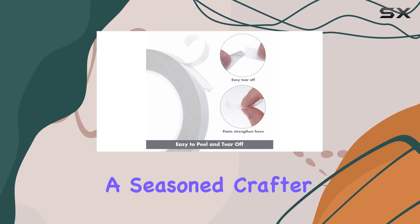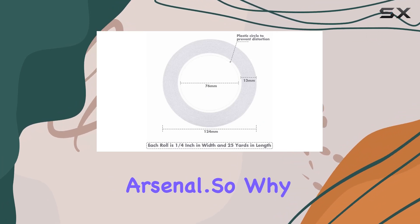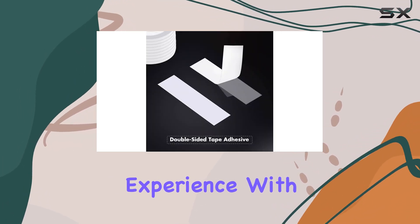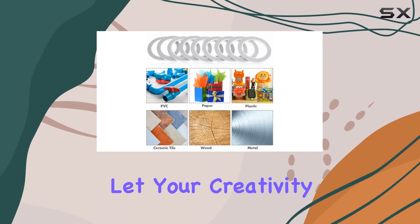Whether you're a seasoned crafter or just starting out, these tapes are a must-have addition to your crafting arsenal. So why wait? Elevate your crafting experience with the Kryda's Double-Sided Adhesive Tape today, and let your creativity soar.